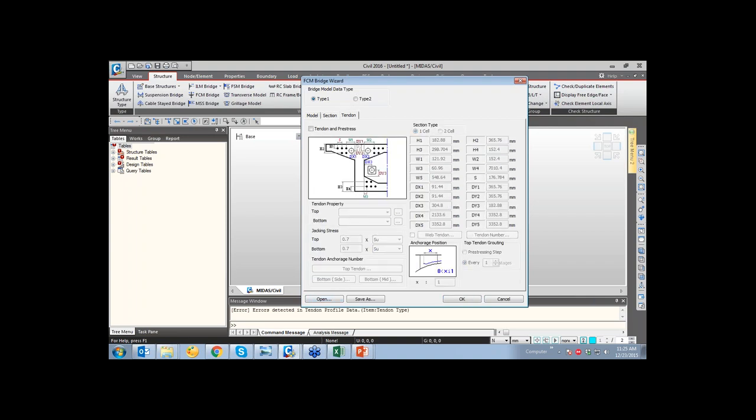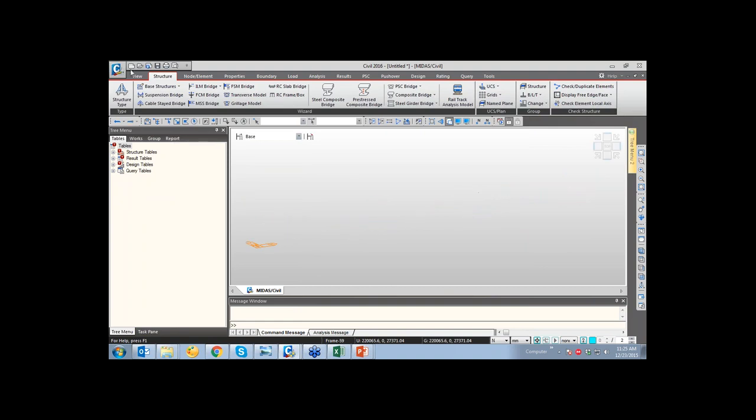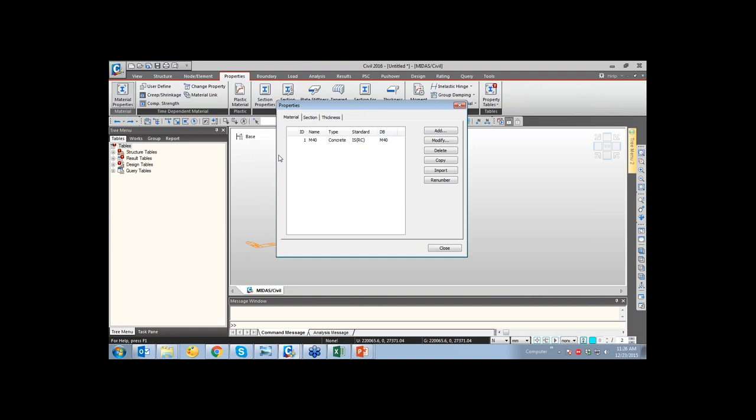The FCM wizard makes model generation this simple. Moving on, the nodes and elements tab allows you to create nodes and elements, with basic editing options like translate or extrude/divide. Under the Properties tab, you can define material properties — we have already added M40. For time-dependent effects like creep and shrinkage, which are relevant for bridge models, you can add those time-dependent material properties in accordance with IRC 112.